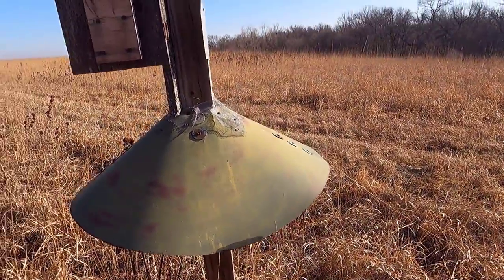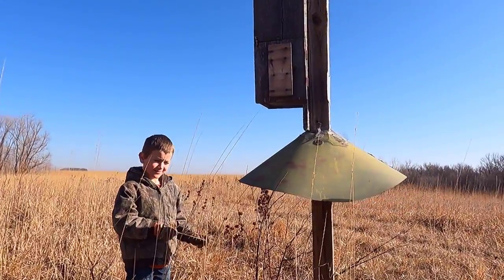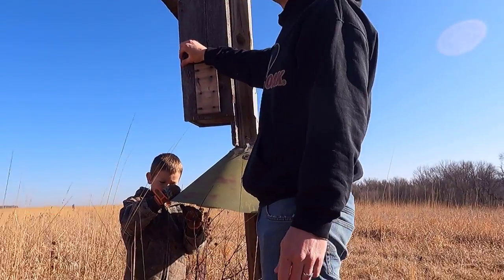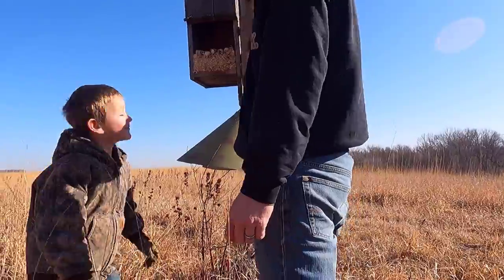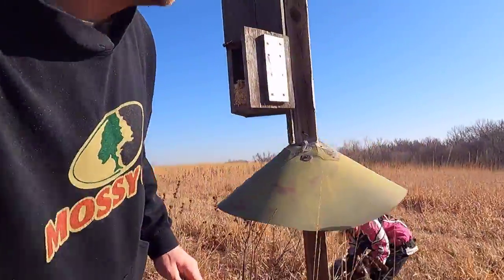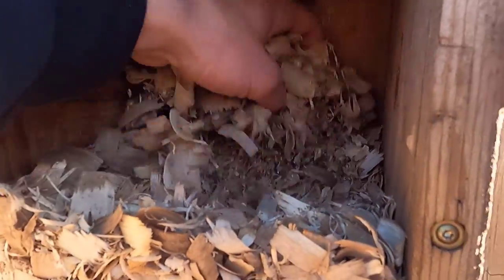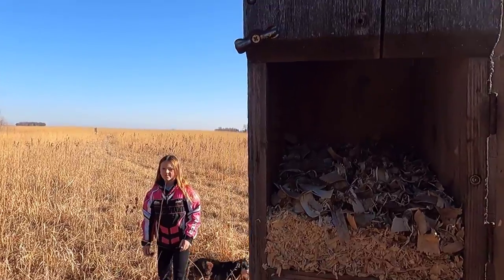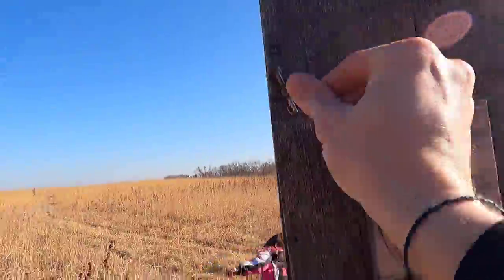Here's wood duck house number three — we had to fix this one last year. Let's take a look inside and see what we found. Up inside — there weren't any eggs left in here and I don't see any eggshells. It's still pretty fresh, so I'm just going to leave that just the way it is since we're running low on wood shavings for the next ones. We'll keep moving along.